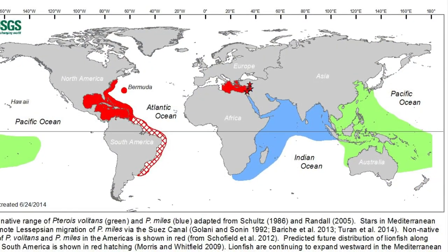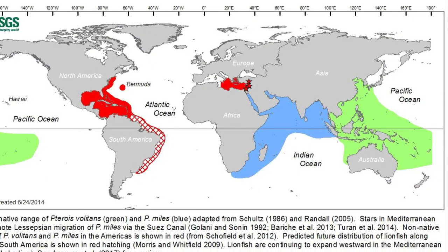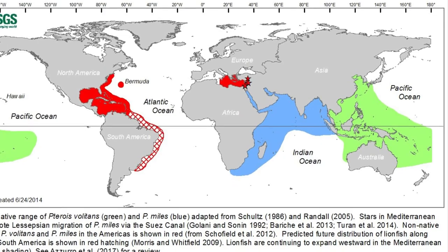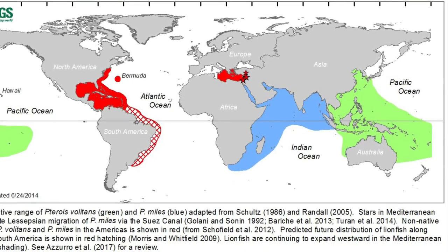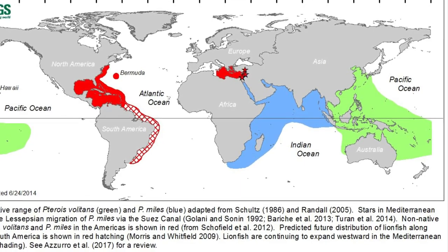The two species of lionfish live in the coral reefs of the Indian and Pacific Ocean, but they're becoming an invasive species in some parts of the Atlantic Ocean.